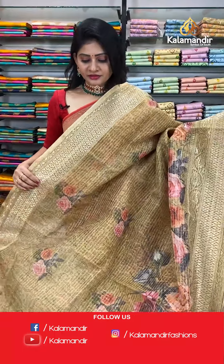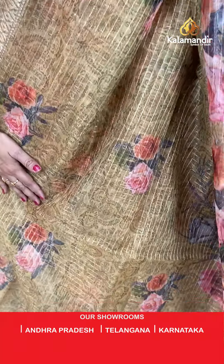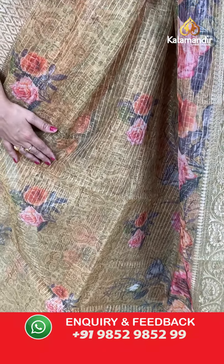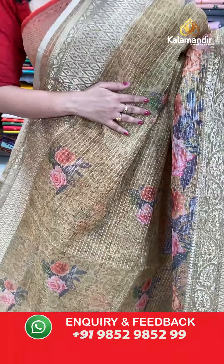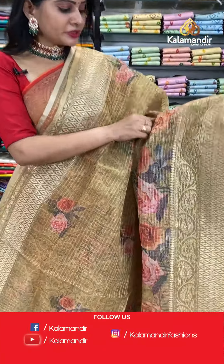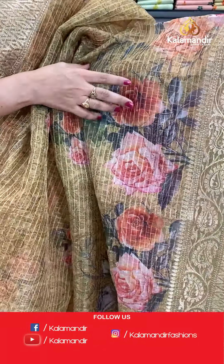Next saree is the same pattern as the previous saree but in a different color. It's a khaki kora saree in khaki color with zari checks all over the body and printed florals and leaves. At the print part, we have got huge florals with multi colors — these florals were highlighted beautifully.